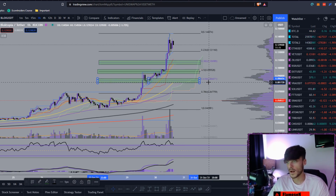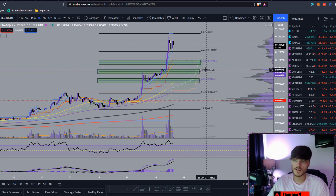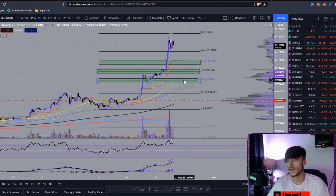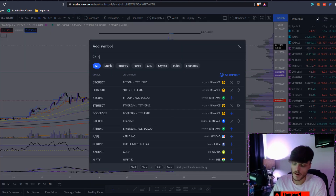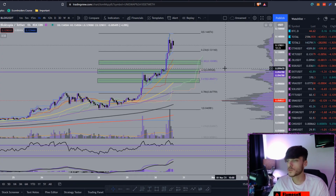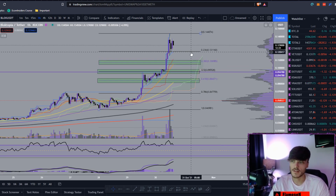I'd also have another buy order on the 0.618 at around 8.5 cents. I do think the 0.5 at around 9.5 cents is pretty solid support — we could come as low as that and get a nice bounce upward. I'd just be laddering buy orders from the 0.382 down to the 0.618 just in case. There isn't a BTC pair, so if you're sitting with spare USDT, I'd say laddering buys from 10.5 cents down to 8.5 cents would be pretty good.